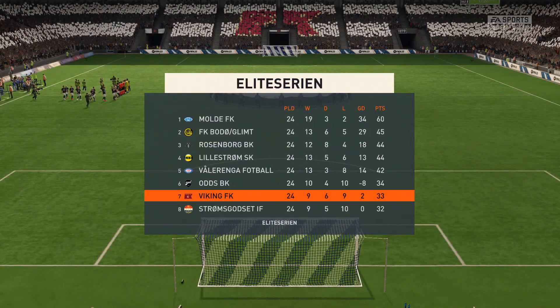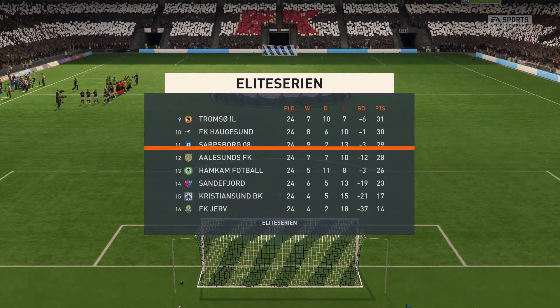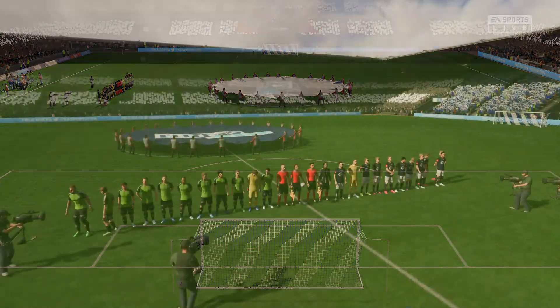Well, both managers will be reminding their players of starting the game quickly, putting the opposition back, playing the ball forward, and regaining possession as quickly as possible. Hopefully, we get a really good game here.